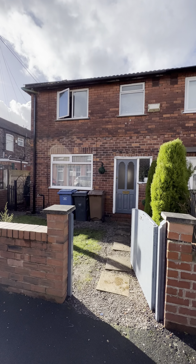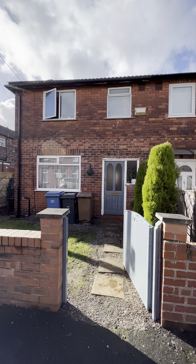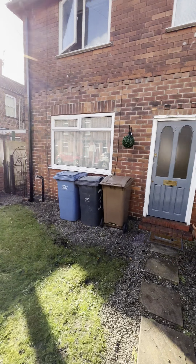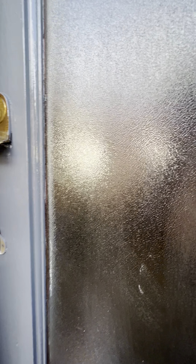Hi, it's Charlotte here from Hills with our new listing on Athol Street in Eccles. This is a lovely three-bedroom end-of-terrace property. As you can see, it's got a low-maintenance front garden and access down the side of the property to the rear.